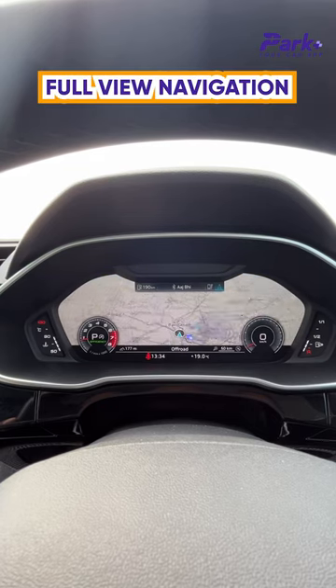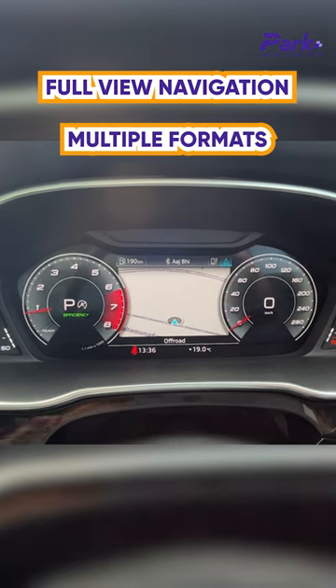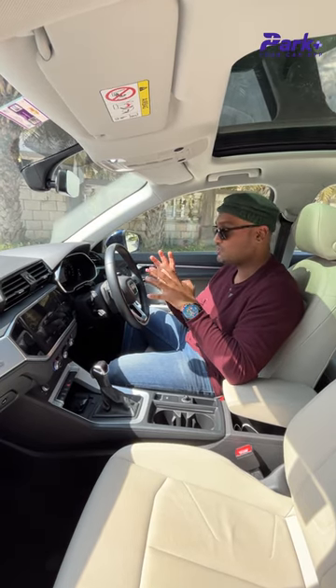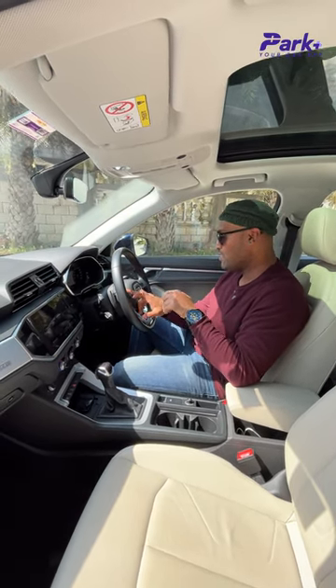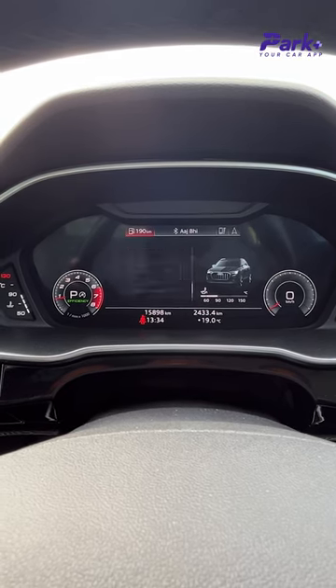Here you get full view navigation and you can change it to a minimalist view where the dials get bigger — quite sporty to look at — and it has got all the information you need on the go, like navigation view, multimedia information, your range, fuel efficiency, and all the details of the car.